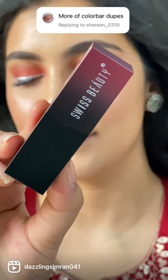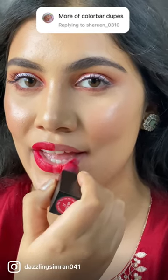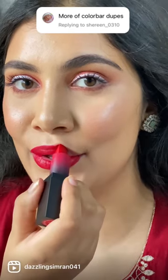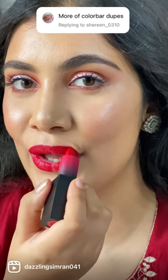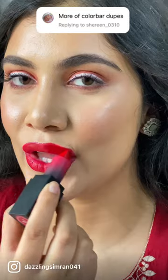Versus Swiss Beauty HD Matte Lipstick Shade 17 Fresh Red, costing rupees 299 for 3.5 grams of product — highly rich on pigment, comfortable semi-matte long-wearing formula, which does transfer.